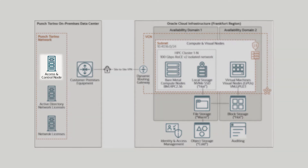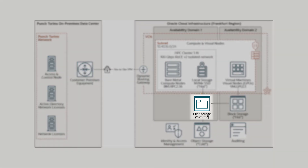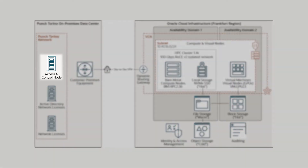The control node analyzes the job's requirements and deploys the appropriate compute nodes in the cloud. Once the chosen nodes are ready, they take the job in charge. The results are then stored on the warm file storage, and after the job has ended, users can access the results by launching a remote graphical session through the access and control node again and proceed with post-processing.